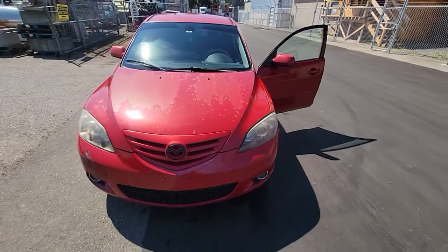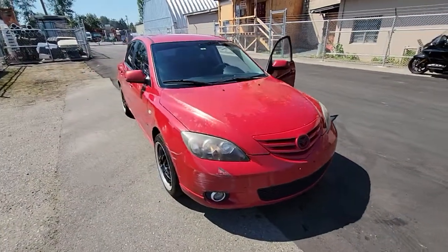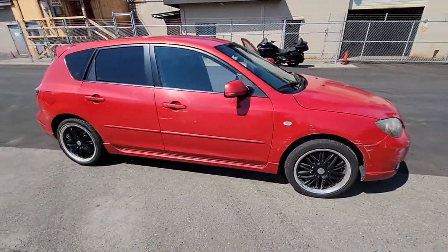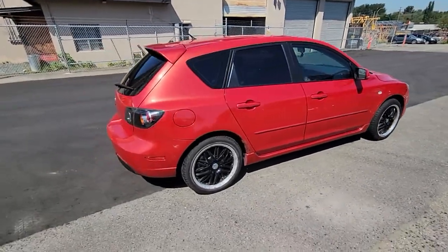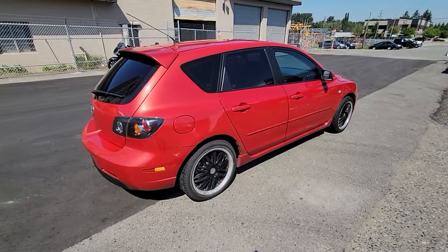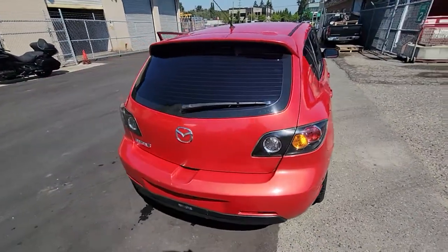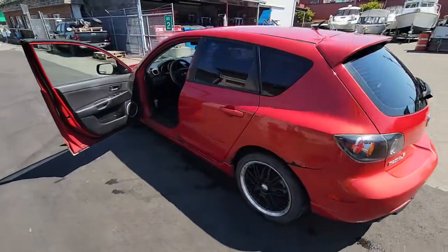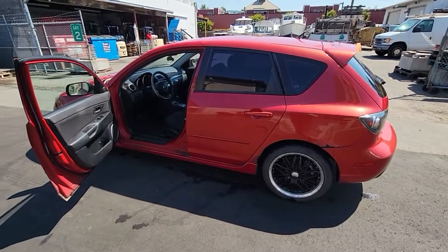There you have it — a running, driving car, good on fuel mileage, with just over 200,000 kilometres. You can win this car if you're the last bidder, as it's selling without reserve. Auction date is August 3rd, 2022. It's a 2004 Mazda 3, five-door hatchback. Hope you get it — good luck!